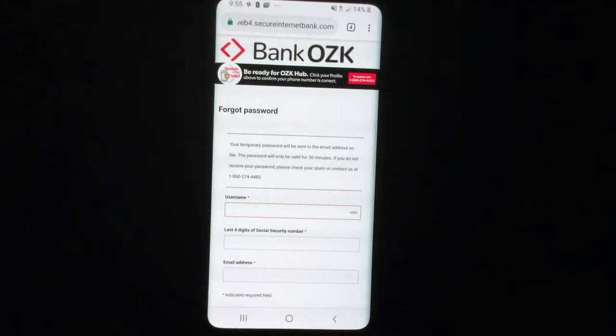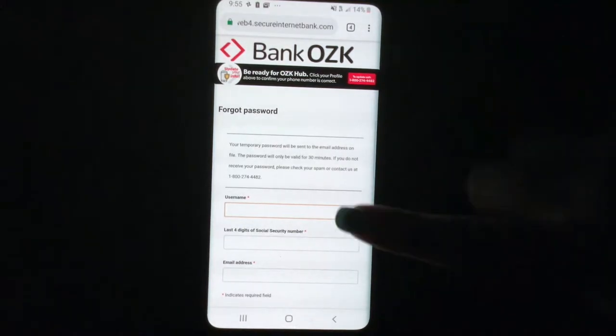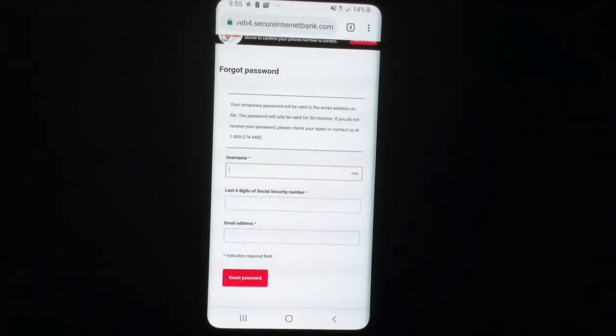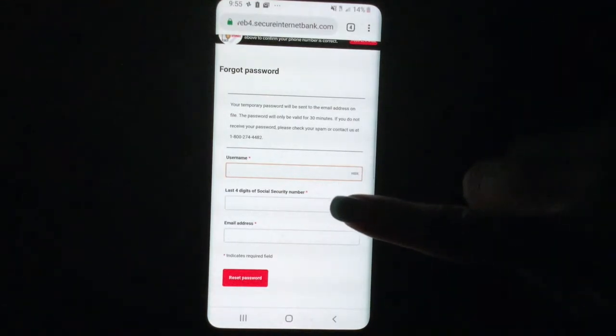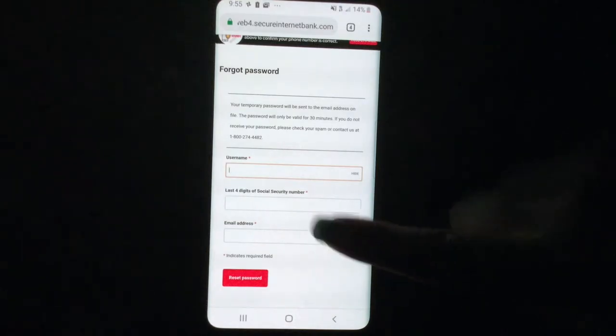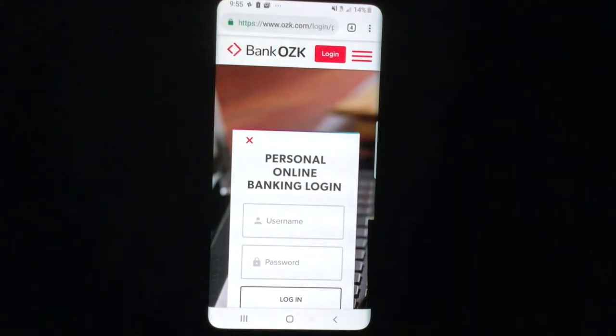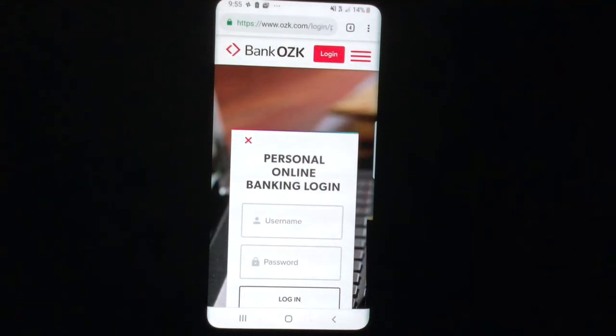Now let's see what we would have to do if we forgot our password. If you forgot your password, your temporary password will be sent to the email address on file. The password will be valid for 30 minutes. If you do not receive your password, please check your spam or contact them at the phone number listed there. Anything with a star is required — so you would put in your username, last four digits of your Social Security number, your email address, and then click 'Reset Password.'